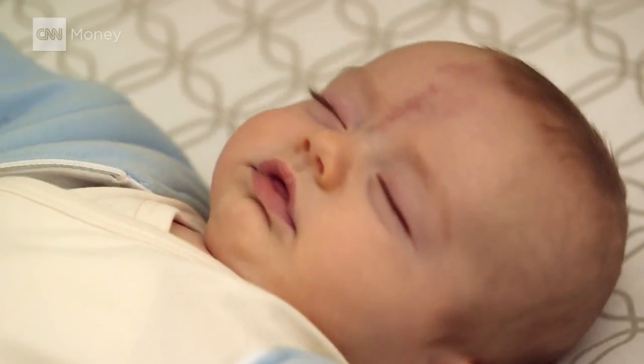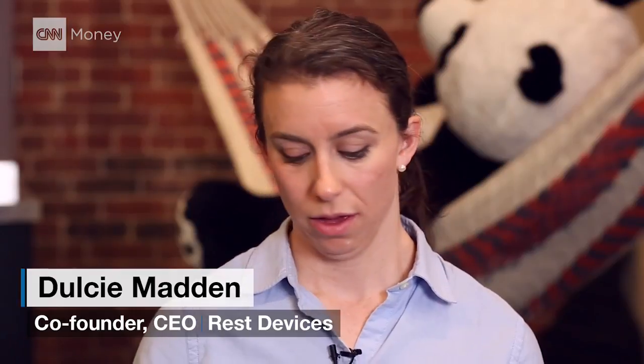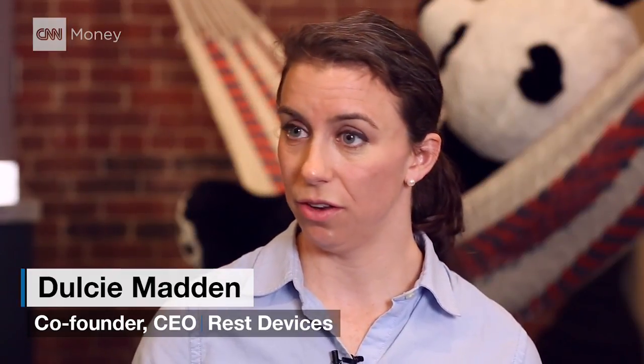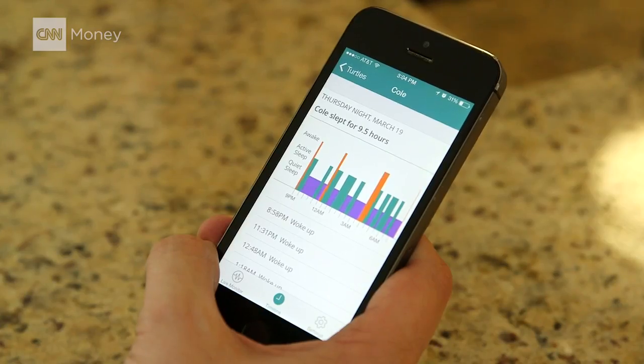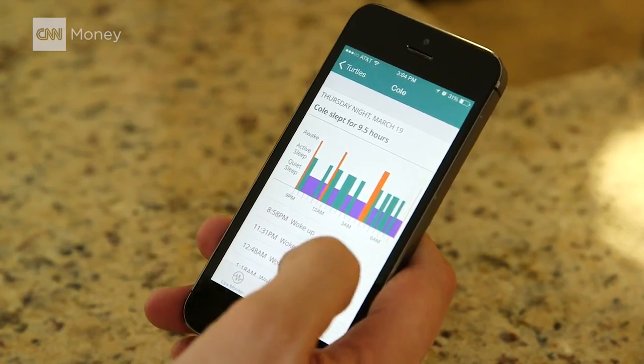Are they on their tummy? Are they on their back? If they're awake or asleep — you can set alerts to let you know if the baby rolls over, if they wake up, if there's a pause in breathing, if they're unusually warm or cool. And then we can show you a timeline and deeper insights into what the baby's sleep is actually looking like and how it's developing and evolving over time.